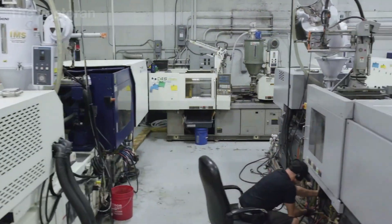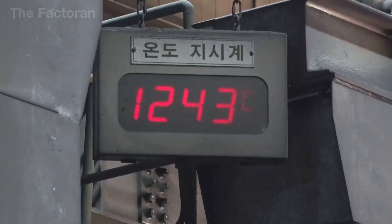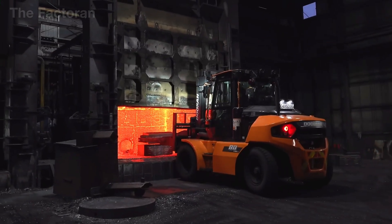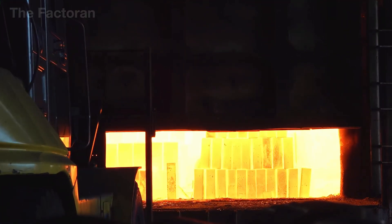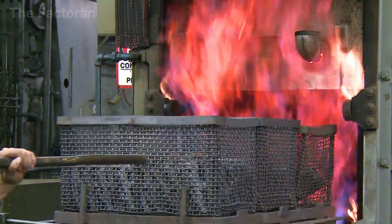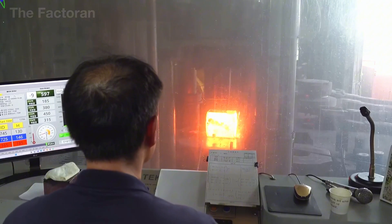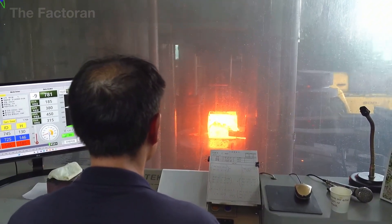Once the steel reaches its optimal state, it is placed into forging dies weighing several tons. Under the immense pressure of hydraulic presses, the glowing red metal is compacted layer by layer, gradually taking the shape of the barrel, slide, or frame — the core components that bear the full load when the weapon is fired.